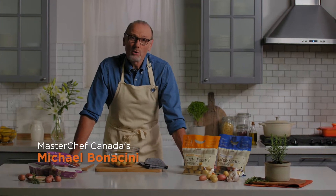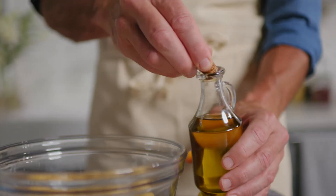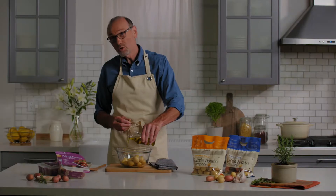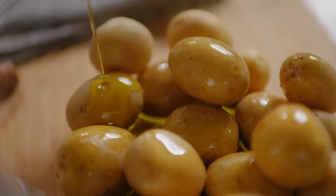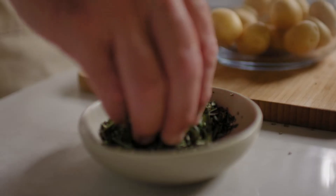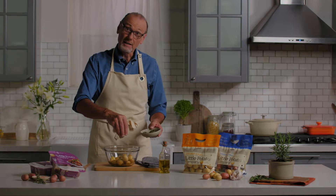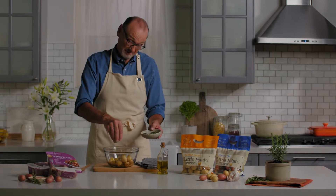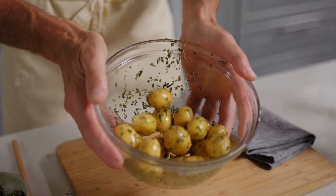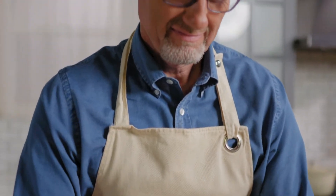I'm always looking for ways to elevate my dishes with as little hassle as possible, especially when I'm cooking at home. And these gorgeous little cream of potatoes from Little Potato Company make that so easy to do. They come pre-washed, they really don't need peeling, and their consistent size guarantees that you'll get a perfect even cook every single time.